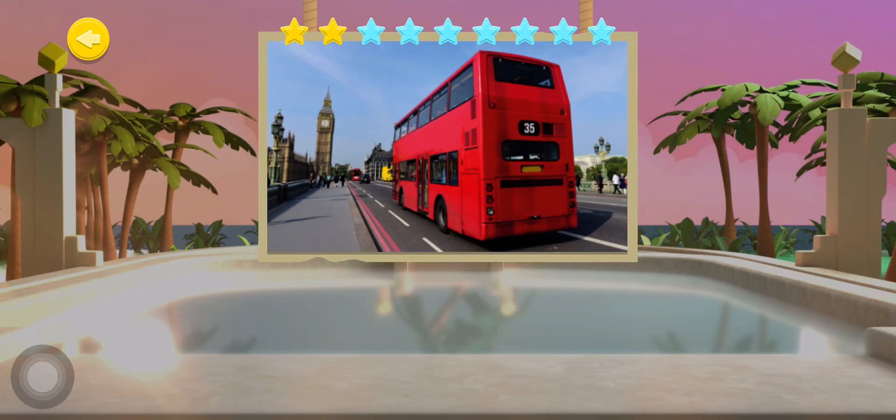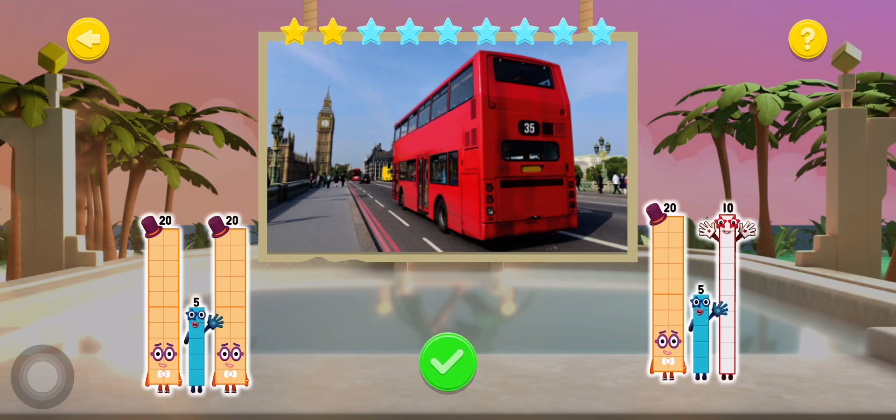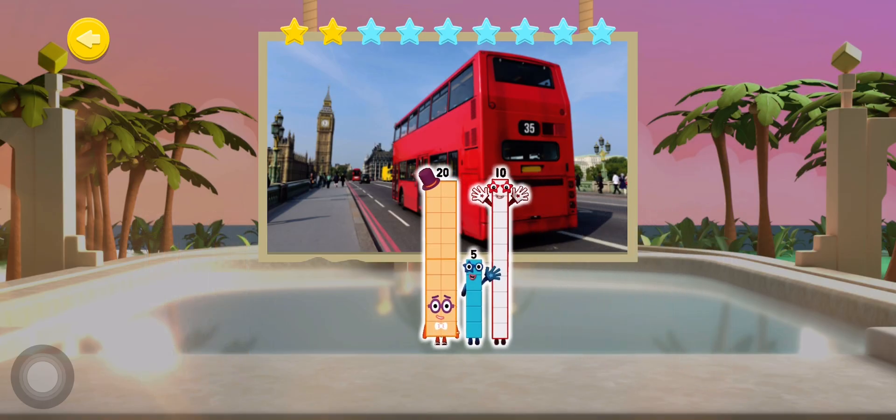Here comes the number 35 bus! Which three number blocks live inside number 35? Well done, me hearties!